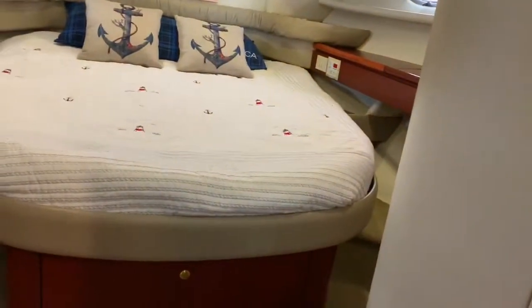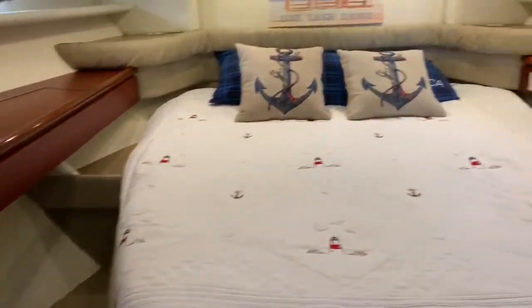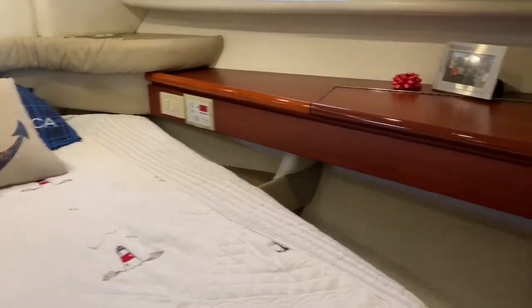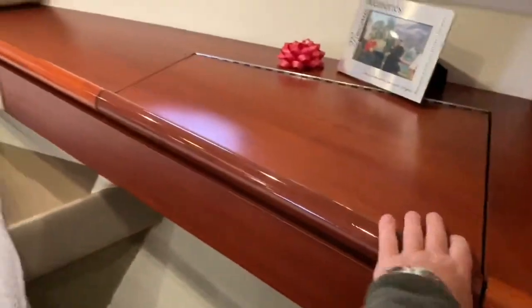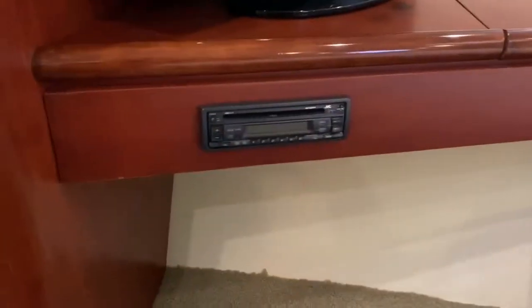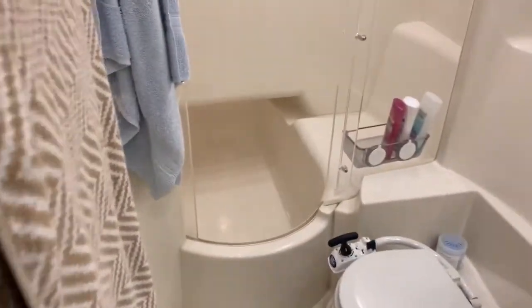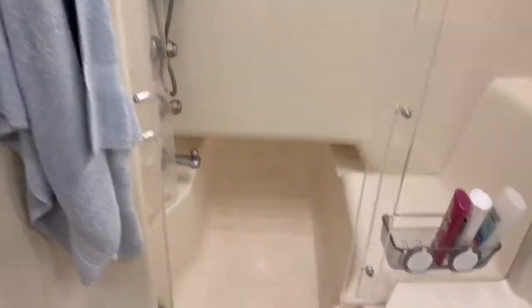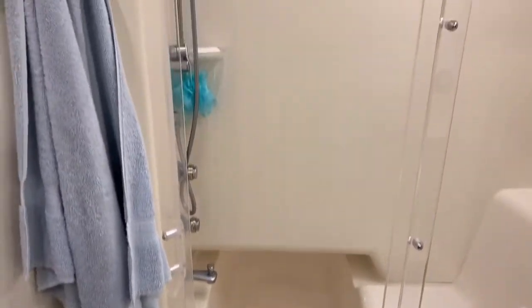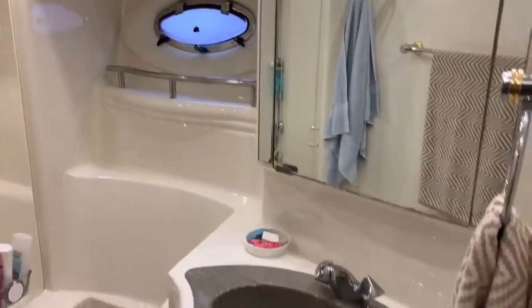Up forward we have the owner's stateroom. Large island-style berth on the center line, making it easy to get on and off the bed without disturbing your partner. It has its own air conditioning controls and two hanging lockers. There are shelves and a place to store makeup or whatever on both sides, plus an LED TV and a little stereo player. Access to your own head in here: sink, manual toilet, and a separate shower stall area with a seat — actually like a little bit of a bathtub you could use as well. Pretty neat. All the surfaces in here are very clean, no odors.